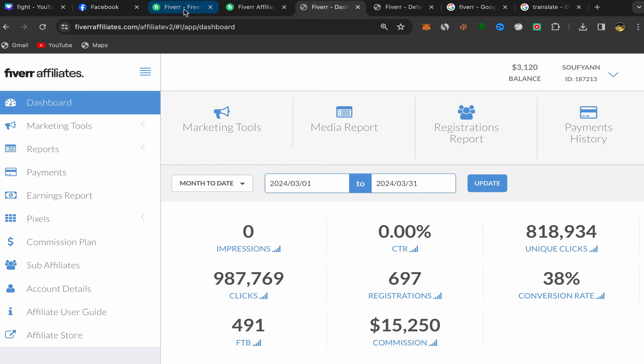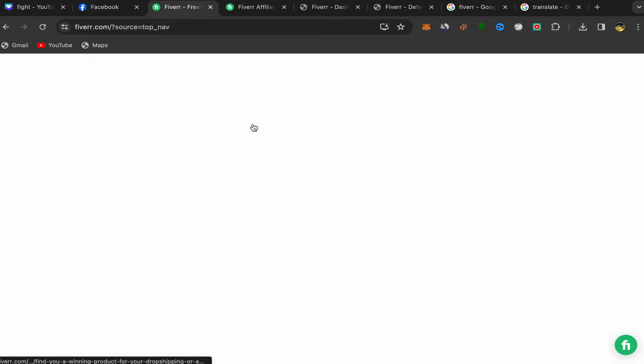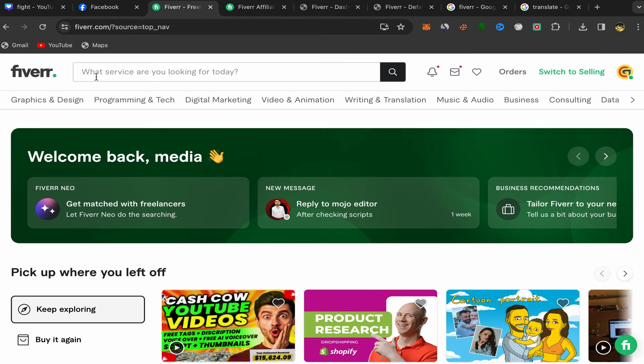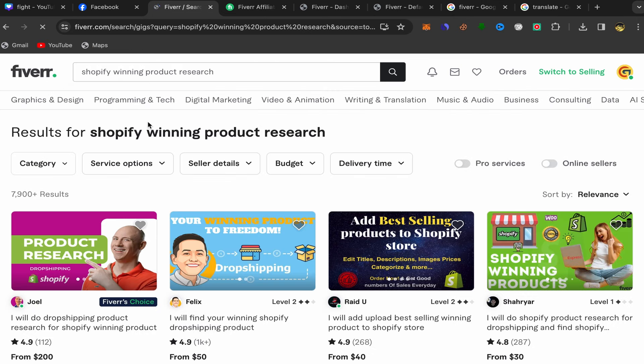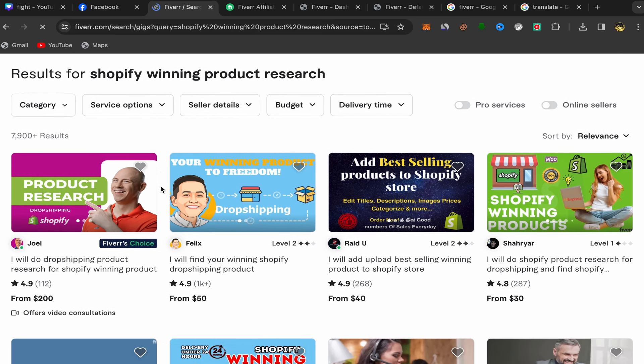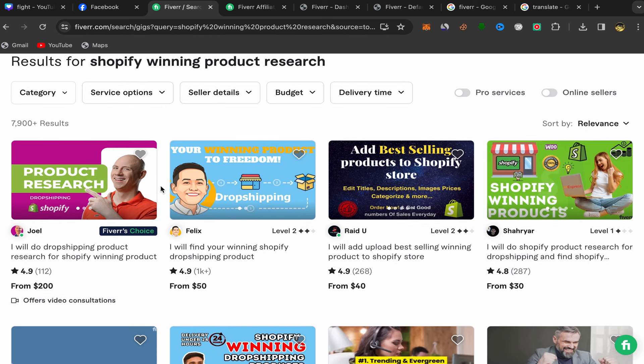Go back to your Fiverr home page and search for 'shopify winning products research.' Always make sure to choose a good seller — level one, level two, or top rated sellers with a lot of reviews. When people click your affiliate link and see good reviews, they're much more likely to buy the service and you'll earn commission.